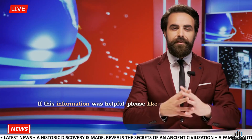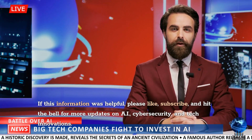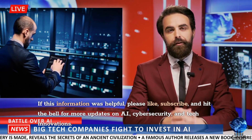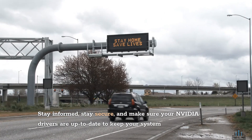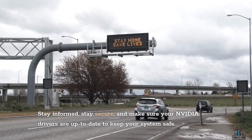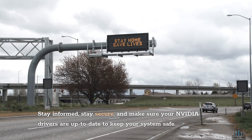If this information was helpful, please like, subscribe, and hit the bell for more updates on AI, cybersecurity, and tech innovations. Stay informed, stay secure, and make sure your NVIDIA drivers are up-to-date to keep your system safe. Thank you.